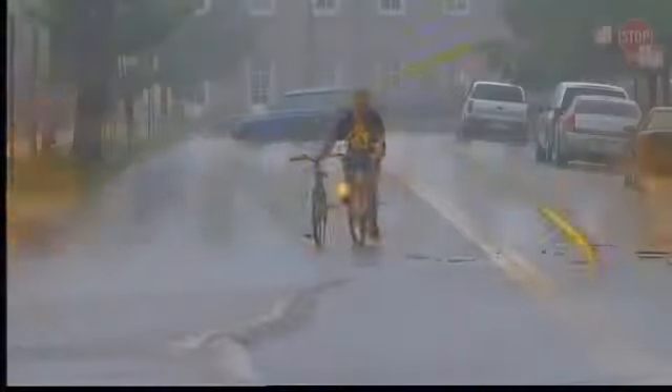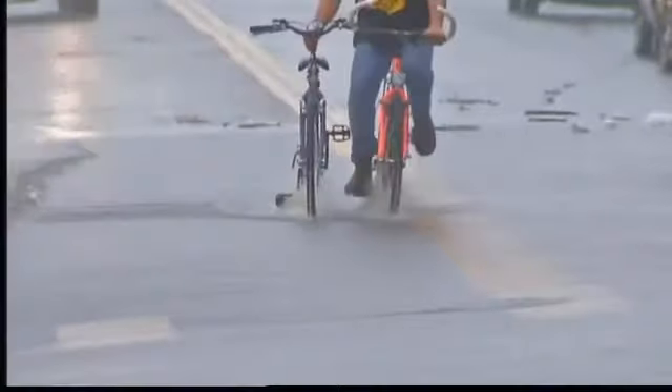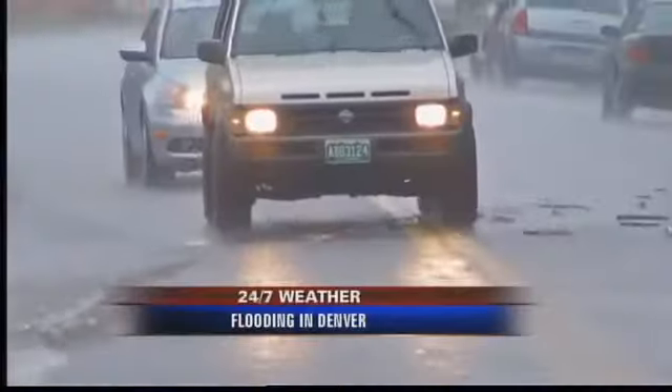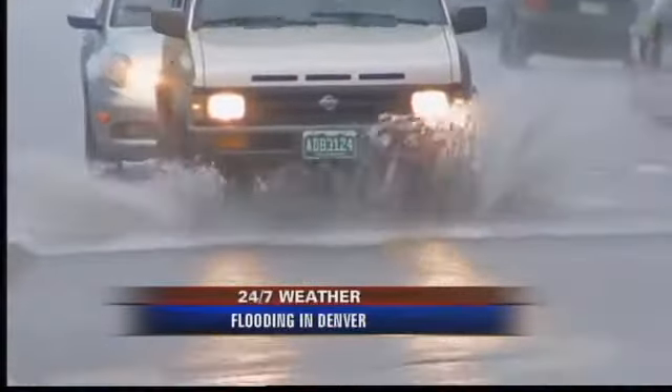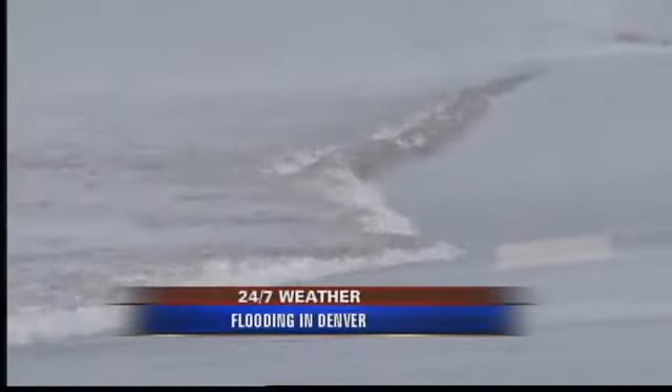Right now, a number of intersections are flooded, and our crews at 16th and Julian are showing us some people having to make their way however they can. Drivers managed to get through some of the significantly high water. 7 News reporter Tyler Lopez is live for us near Sloan's Lake, and you've found some pretty good street flooding where you are, Tyler.